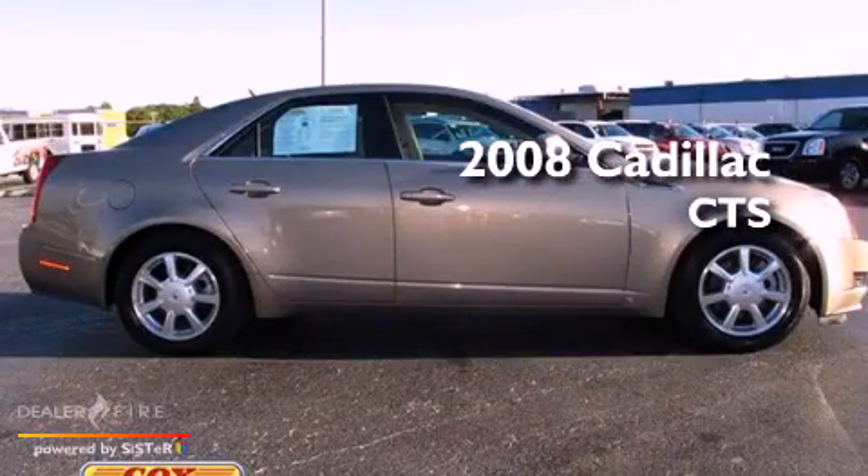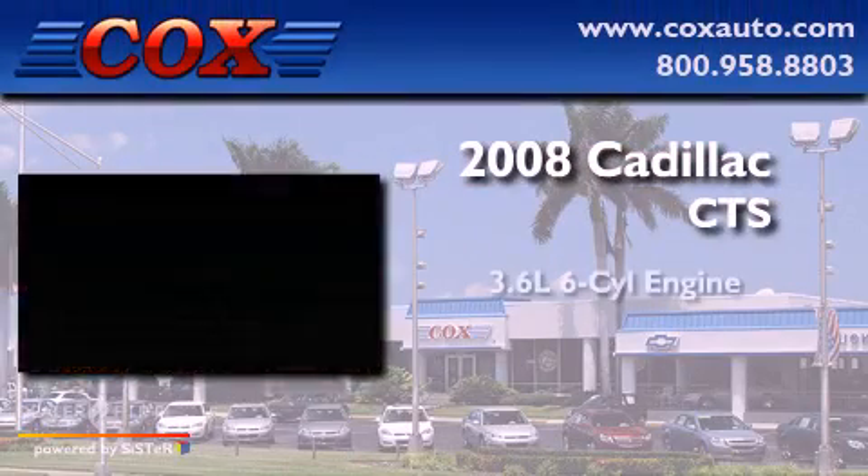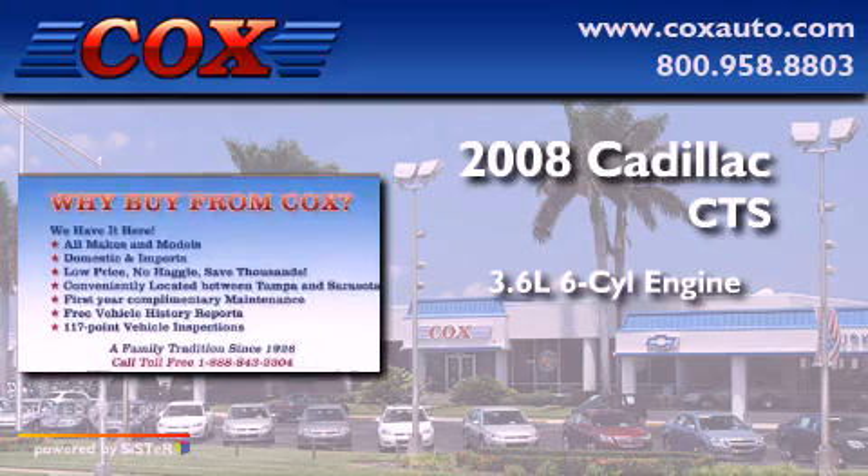This is a 2008 Cadillac CTS. It has a 3.6-liter, 6-cylinder engine, a 6-speed automatic transmission, and all-wheel drive.